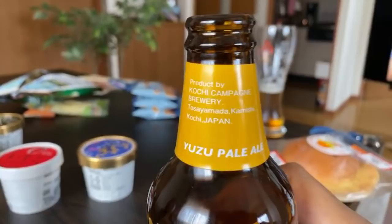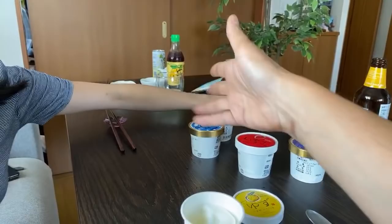Yuzu, once again — it's in the beer, it's in a lot of things that you'll find in Kochi. Yuzu pale ale, yuzu flavored ginger, yuzu sauce. It's in a lot of products and it's something that people in Kochi are very proud of.